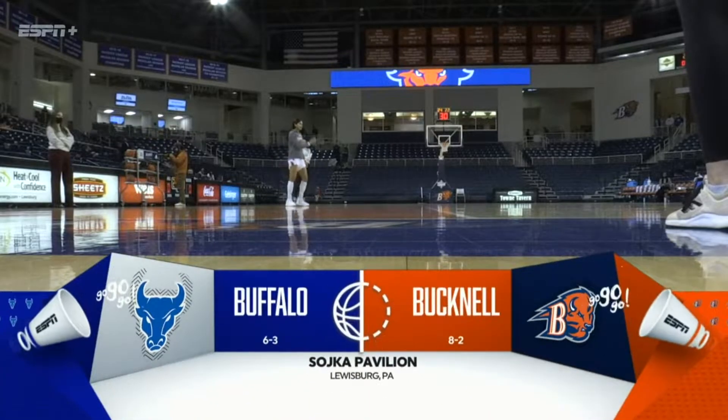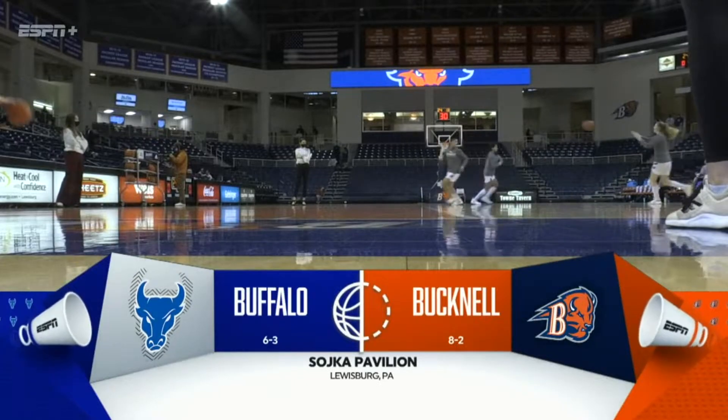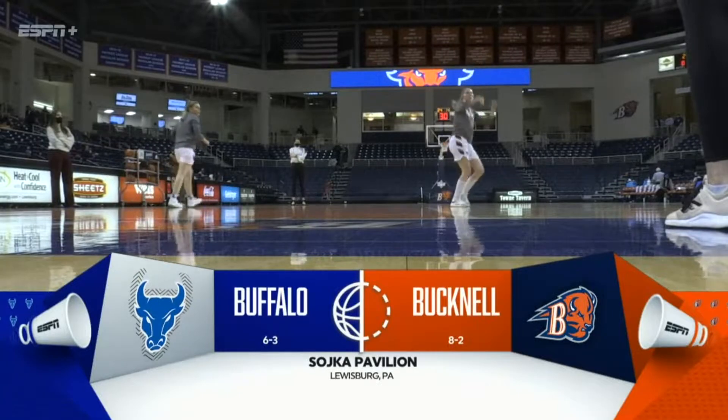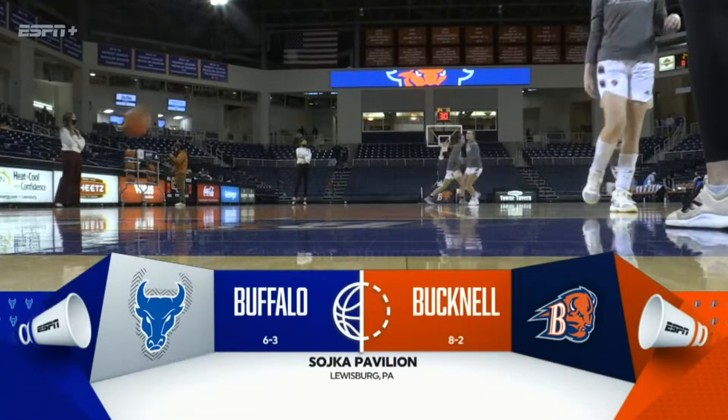From Soika Pavilion on the campus of Bucknell University, it's the Patriot League on ESPN, as tonight the Bison return home to take on a formidable non-conference opponent in the Buffalo Bulls out of the Mid-American Conference.